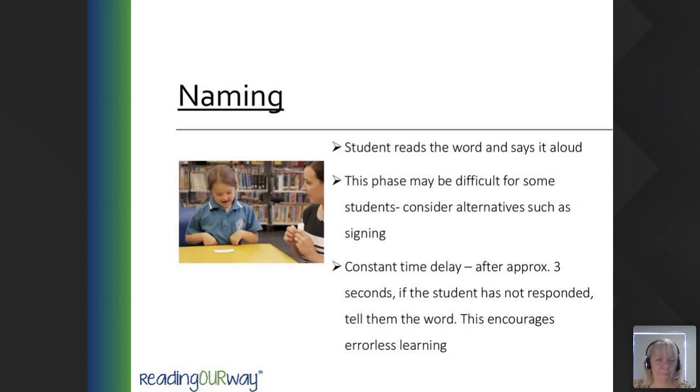The kits include Foundation, Beginner, Intermediate, Advanced, and Extension. You start with the Foundation kit, which includes both picture and word cards. Then you follow the matching, choosing, naming process with the cards as well as the accompanying activities.